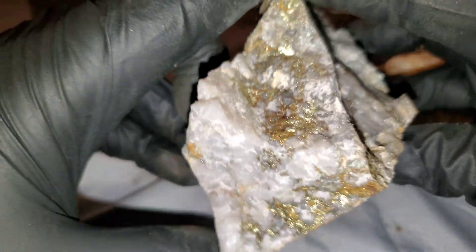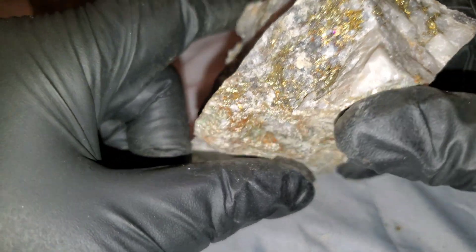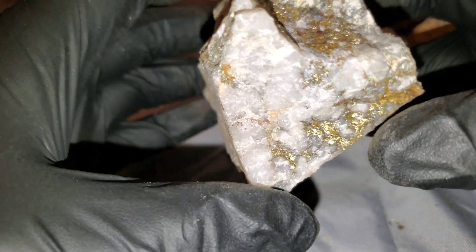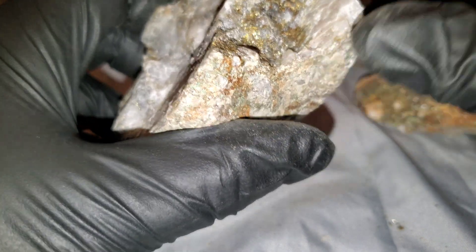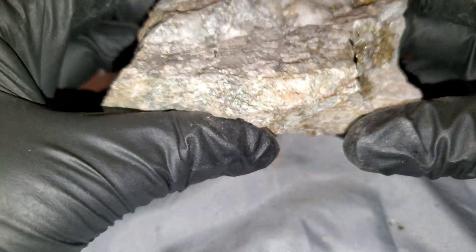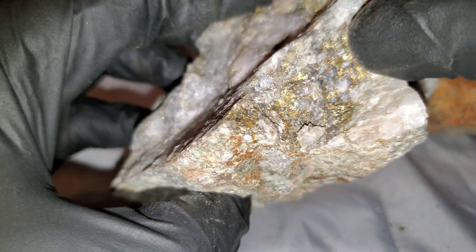This stuff is about a 3.5 to 4 on the Mohs hardness scale and it's got a greenish-black streak. So if you were to scrape a hunk of this over a streak plate, it should look a greenish-black color. This stuff is easily scratchable with a nail or something sharp like the end of a pick or hammer.